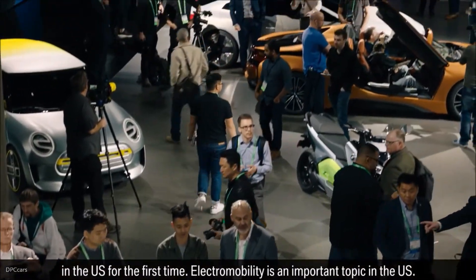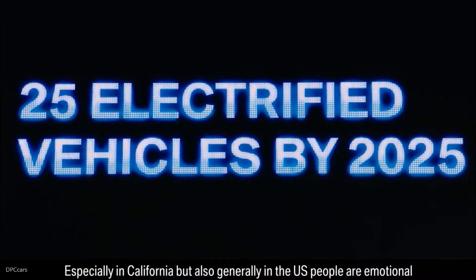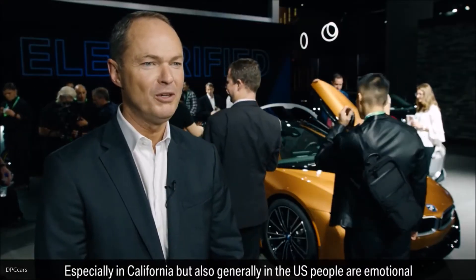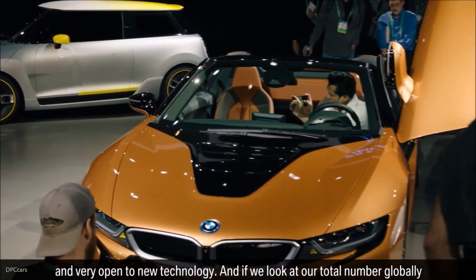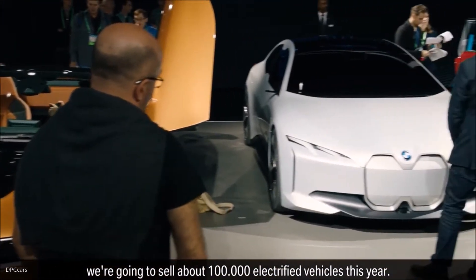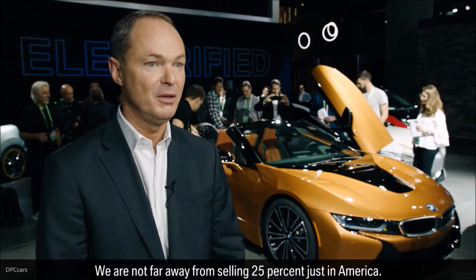Electromobility is an important topic in the US, especially in California, but also generally — people are emotional and very open to new technologies. If you look at our total number globally, we're going to sell about 100,000 electrified vehicles this year, and not far from 25% just in America.